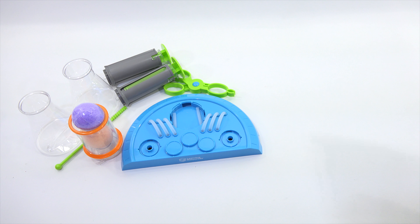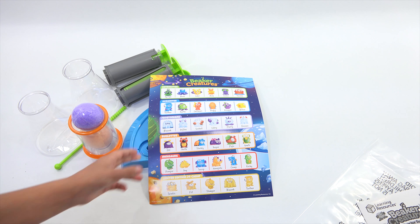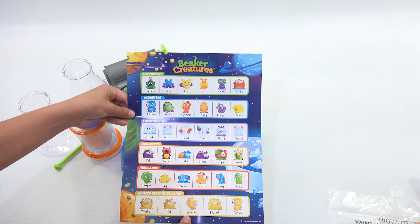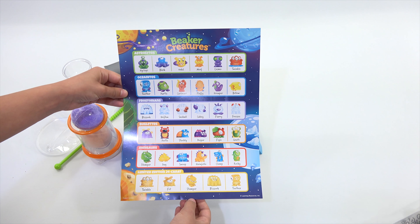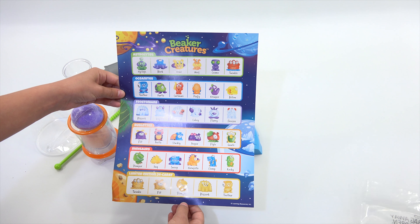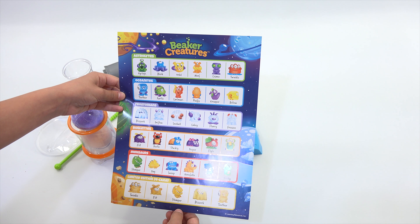Before you get started — what are these? Check that out, hold it up so everyone can read it. You've got Hyclops, Blurk, Orville, Murph, Cosmo, and Twinkle on that first row. Then Mr. Pirtle, Calamari, Carl Marley.